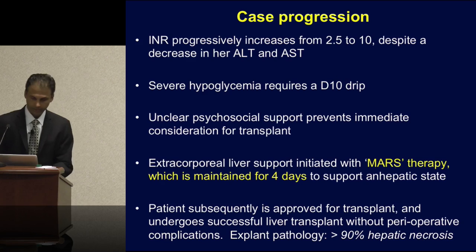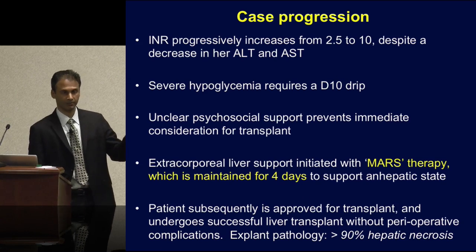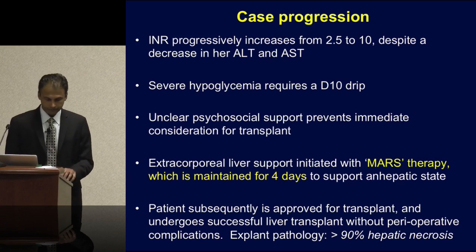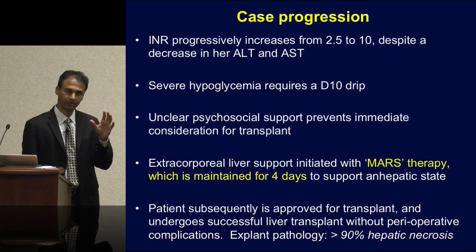The explant from the surgery showed massive hepatic necrosis — it was hard to even find a functional hepatocyte on that slide. In my mind, this is a truly remarkable case of sustaining somebody for a prolonged period of time with no liver function. We've done a few of these cases now.